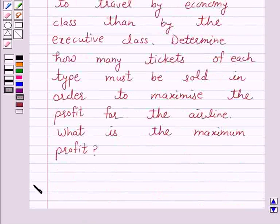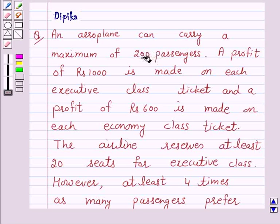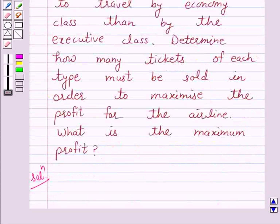So let's start the solution. According to the given question, an aeroplane can carry a maximum of 200 passengers. A profit of Rs. 1000 is made on each executive class ticket and a profit of Rs. 600 is made on each economy class ticket. We have to determine how many tickets of each type must be sold in order to maximize the profit.